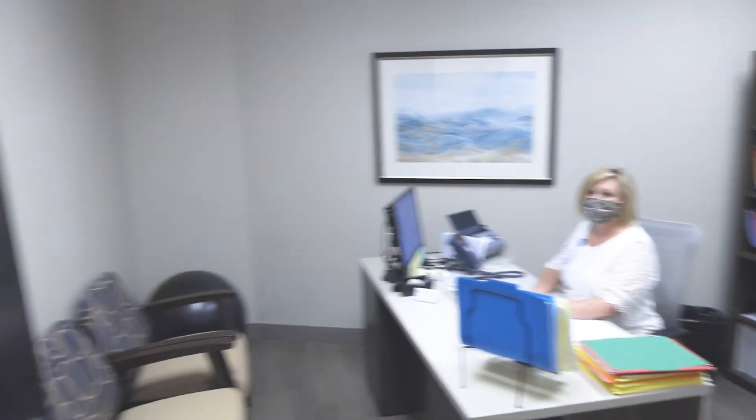If you come to the bariatric clinic in Suwanee, Candy will be working with you to help you maximize your patient benefits with your insurance company and answer all your questions in that regard as well. She's phenomenal.